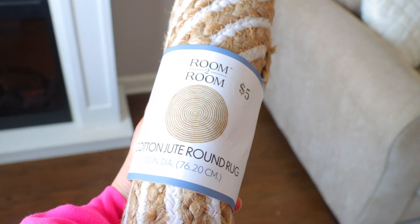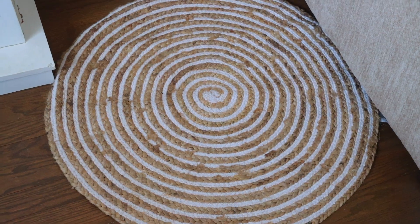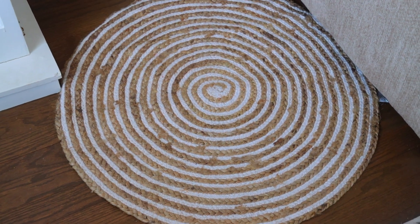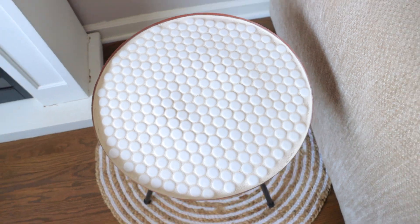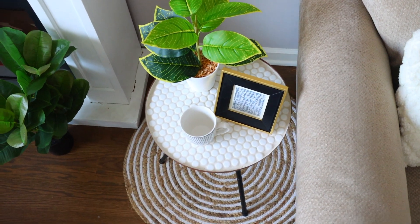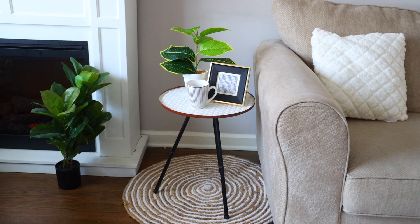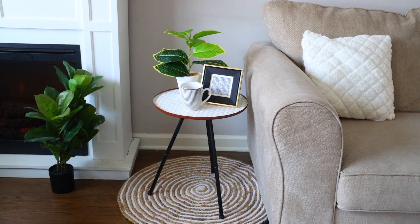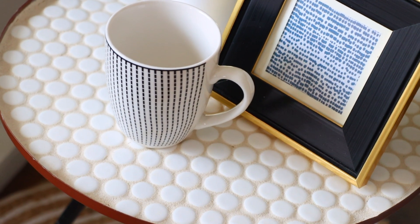Five Below has this cotton jute round rug for $5. If you try to make this using rope from Dollar Tree, you're going to pay way more than five dollars, so you can just buy it already made. I think it pairs really well with the table we just DIY'd. This table came out so gorgeous — I actually really want to make another one and use them outside during the summertime. And I have a bunch of leftover grout and tile that I can use for other projects.